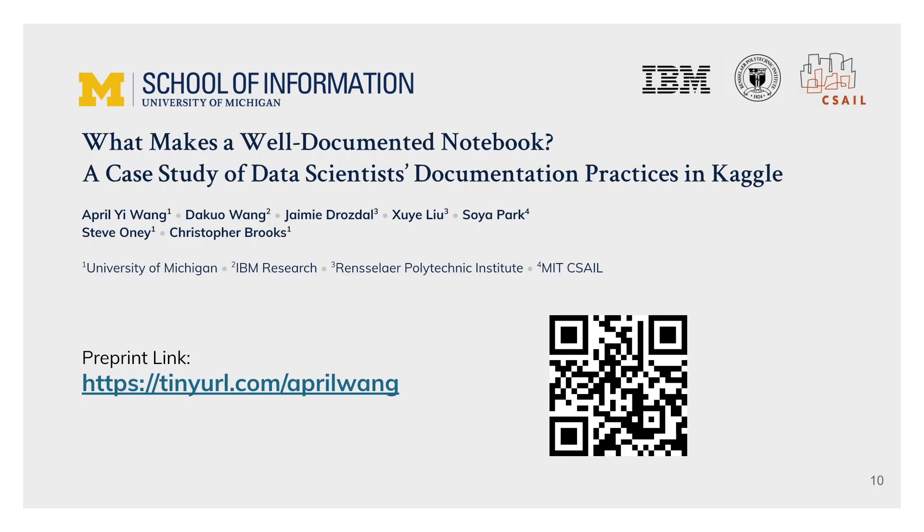If you would like to read more details, please refer to our paper through this link. Thank you.